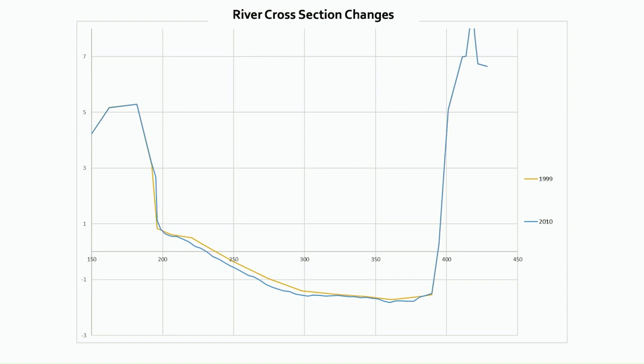Moving to the 2014 cross section, the bed went back up again on the left hand side of the channel and scoured out a little bit on the right, but no significant change. Then we moved to 2017, and then the latest cross sections in October 2021. On the next slide I've removed all the extra cross sections so we can just see the first survey in 1999 and the last survey in 2021 — the long-term change over 22 years.